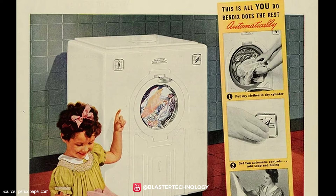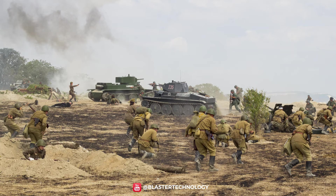In 1937, the first fully automatic washing machine appeared. It was the one that introduced the concept of the washing cycle, because it had a washing timing system.